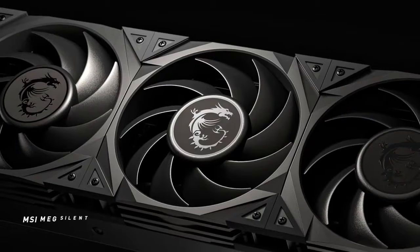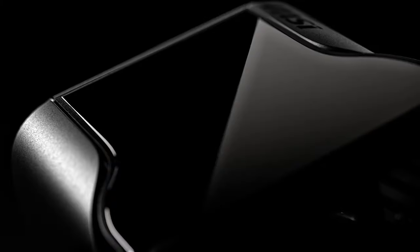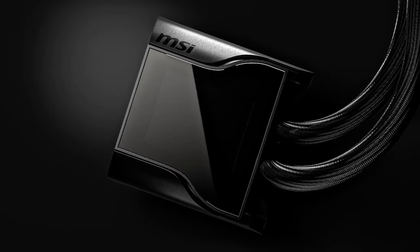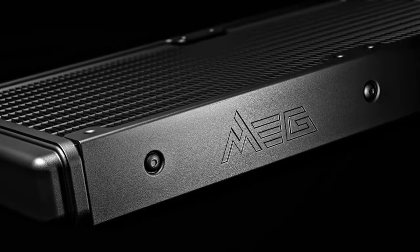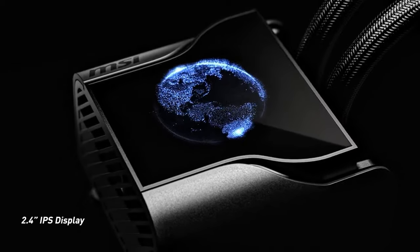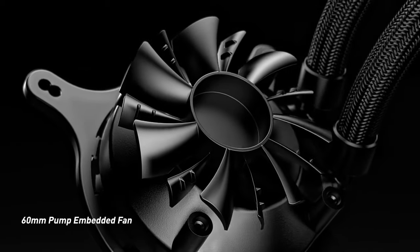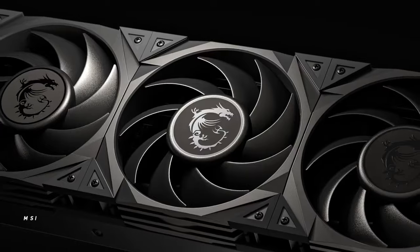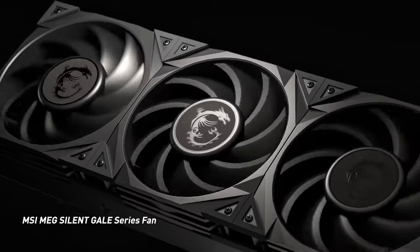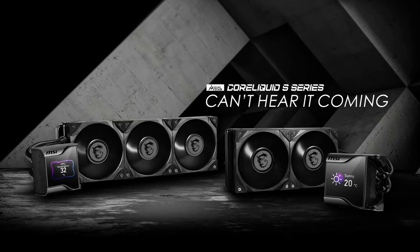Silent fans: The CoreLiquid S360 comes with three 120mm fans optimized for static pressure, designed to provide efficient airflow through the radiator while operating quietly, even under load. Compatibility: The CoreLiquid S360 is compatible with Intel LGA 115X, LGA 1200, LGA 1366, LGA 2011, LGA 2066, and AMD AM4 sockets, ensuring compatibility with most mainstream desktop CPUs. MSI designs its liquid cooling solutions with user-friendly installation in mind, providing detailed instructions and universal mounting hardware.